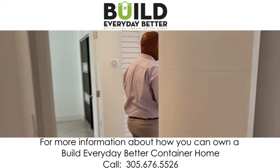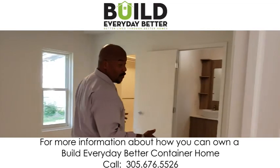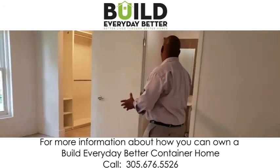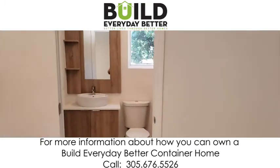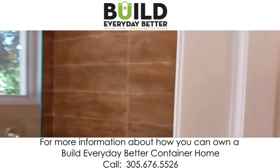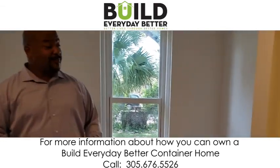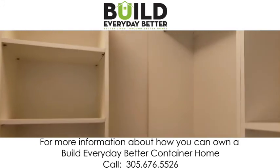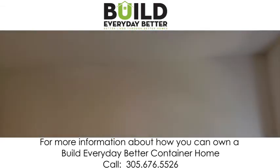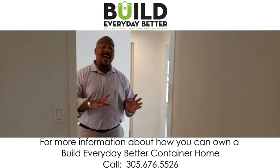Over here we have the master — a very, very spacious room, great for a California king bed. Beautiful finishes in the bathroom and a wonderful walk-in closet. We have high ceilings, about nine and a half feet. You can see central air heating and air throughout.